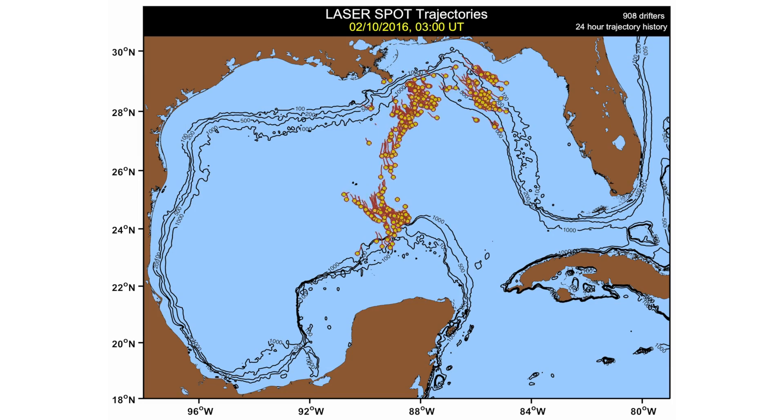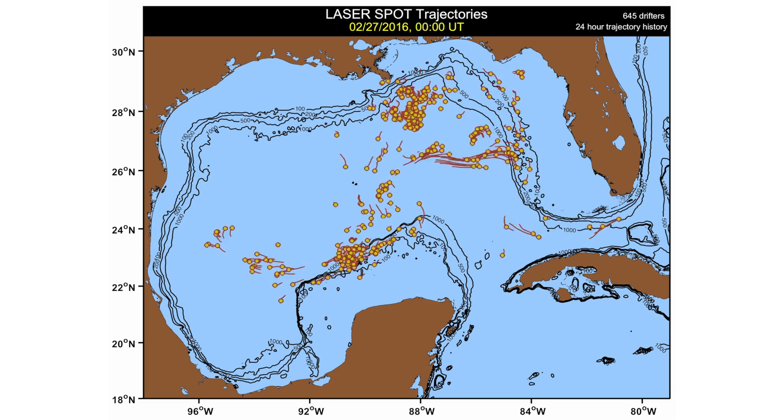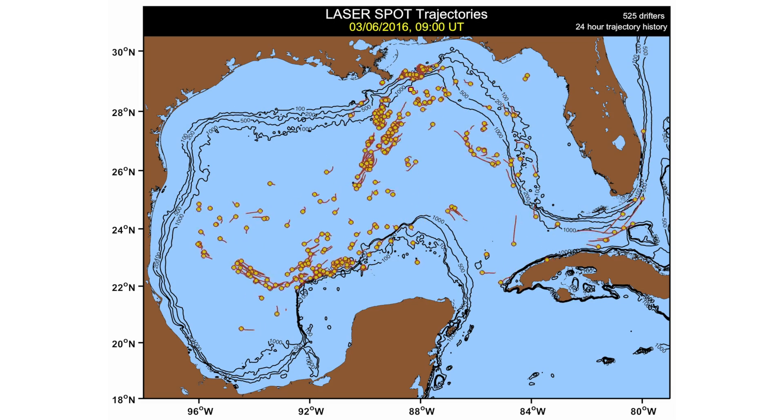The drifters have GPS units attached to them, so we get more or less precise positions on a regular basis. The plates don't have that. So the way to get information about the drift of the plates means we need to get pictures.